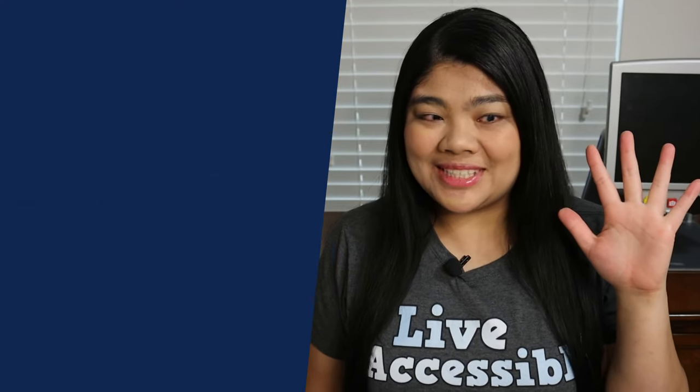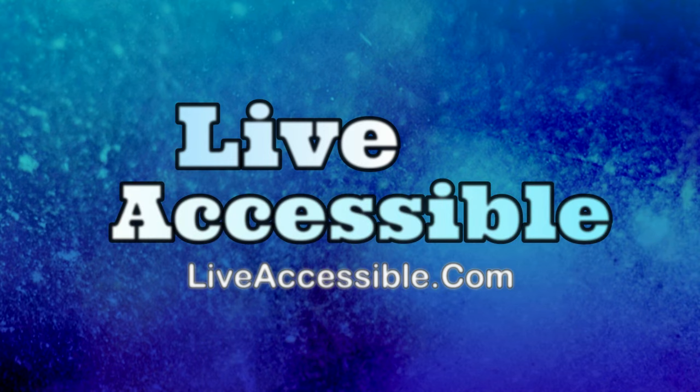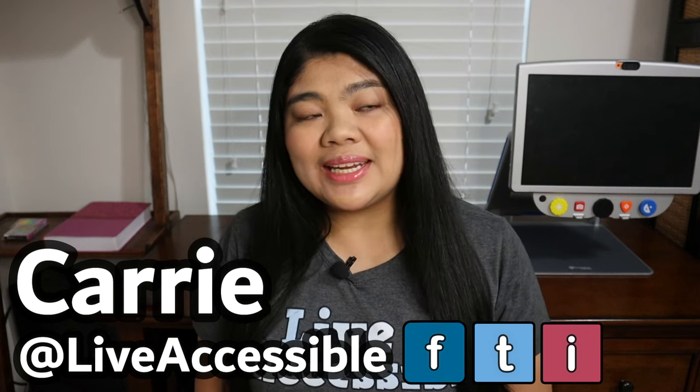What are my top five accessibility apps? Keep watching to find out. Hi everyone, it's Kari from Live Accessible and I make videos on technology, accessibility, and encouragement for people who are blind and visually impaired.